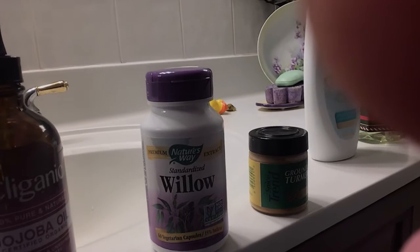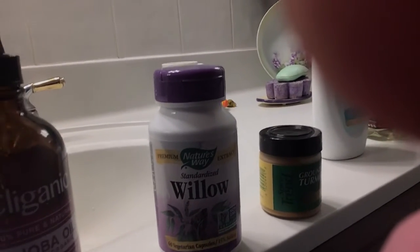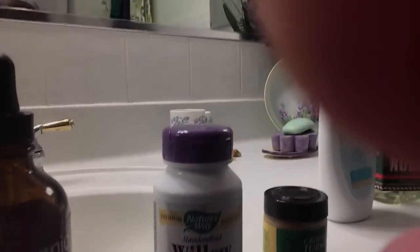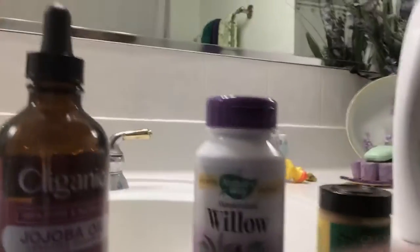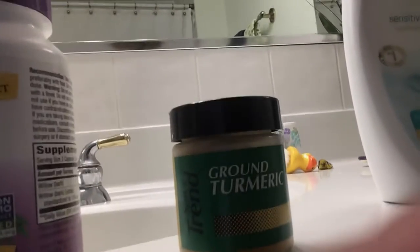For pain relievers, Advil, Tylenol, and aspirin are all extremely poisonous. So what I use instead is willow bark extract, which works very well, and I use turmeric. Together, they're amazing — they work. When I have pain, it's gone.